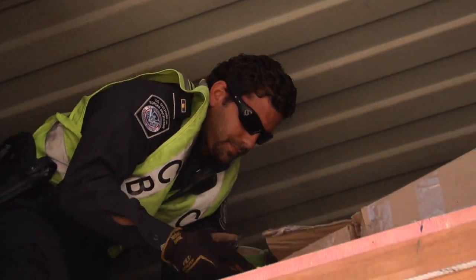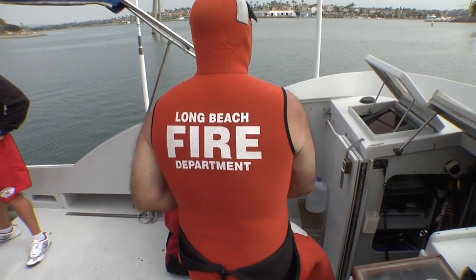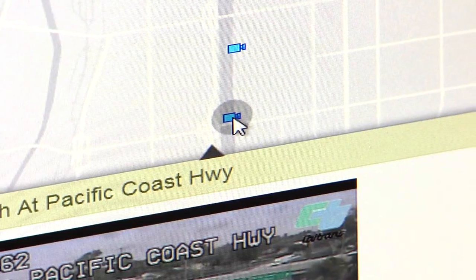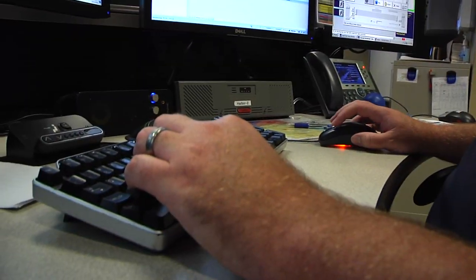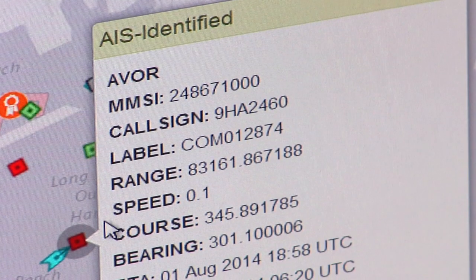Another key advantage of this new Virtual Port system is that it enables all partner agencies to constantly update their information, so the data provided is always accurate and in real time instead of only housing historical, possibly out-of-date information.